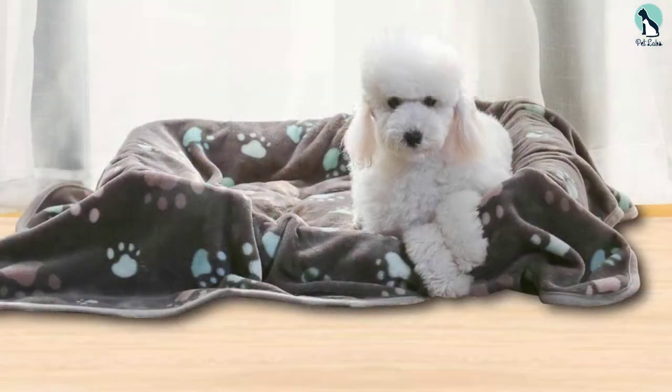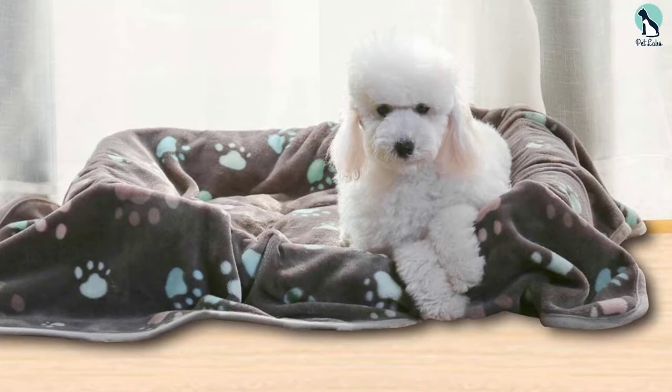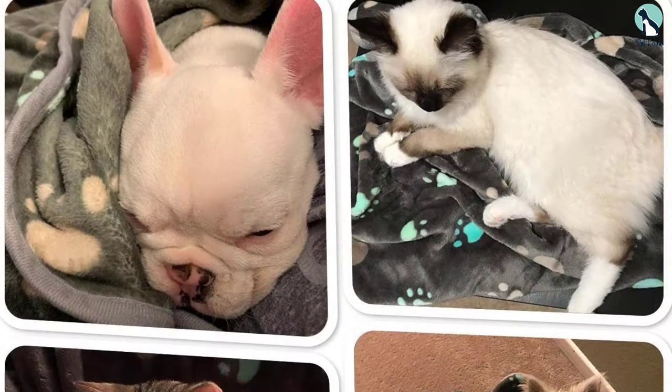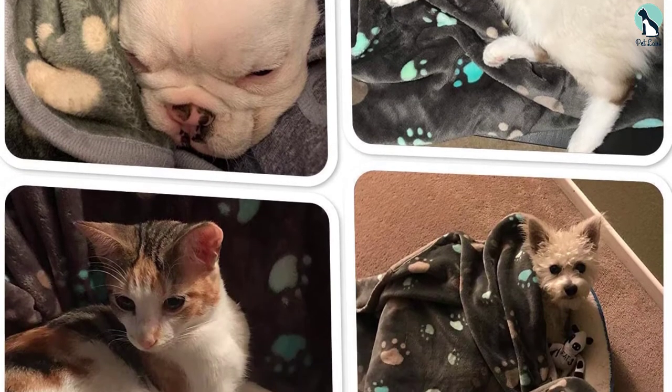Finally, the material does a good job of collecting fur and clears out easily. The blanket measures 24 inches by 31 inches, which is a decent size for both use as a blanket and a lounge pad. For this reason, it would be ideal if you are shopping for a puppy or a small breed of dog.